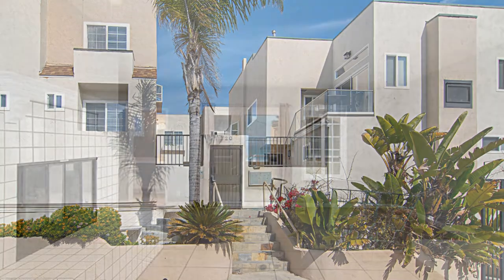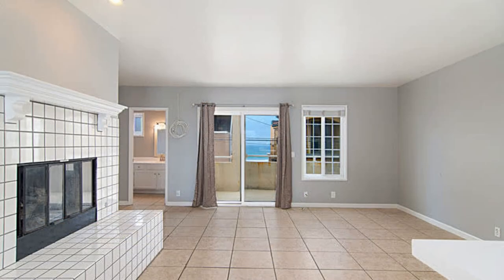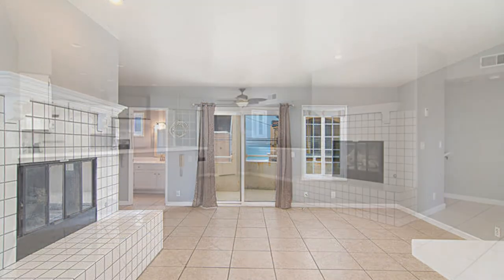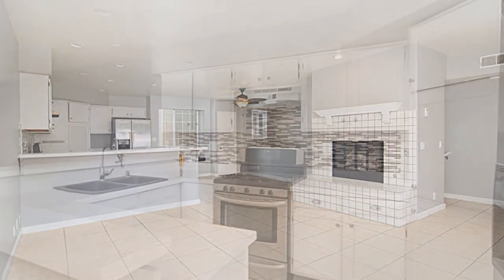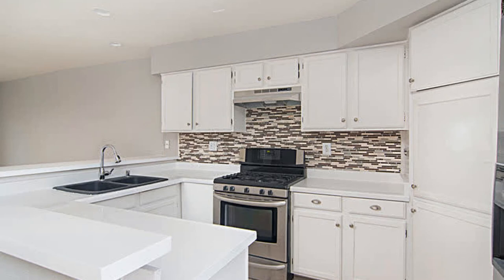This stunning townhouse could be your next home. It features ceiling fans, fresh paint, and lots of closet space. The kitchen has major appliances and tons of cabinet storage.